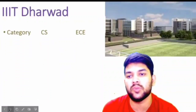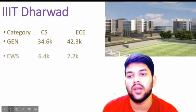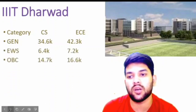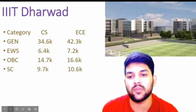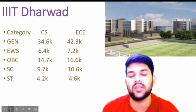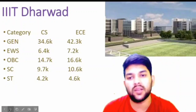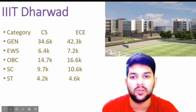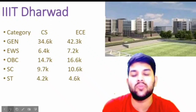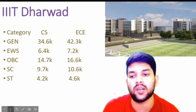For Triple IT Dharwad: general 34.6 and 42.3 thousand; EWS 6.4 and 7.2 thousand; OBC 14.7 and 16.6 thousand; SC 9.7 and 10.6 thousand; ST 4.2 and 4.6 thousand — that is for male candidates, CSE and EC branch. For Triple IT Dharwad there is no female reservation as of now, but if they add it this year you will get the benefit. Other colleges have female cutoffs too, that's why I provide the information after the slash.